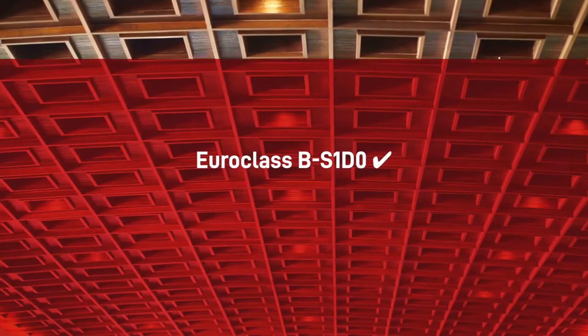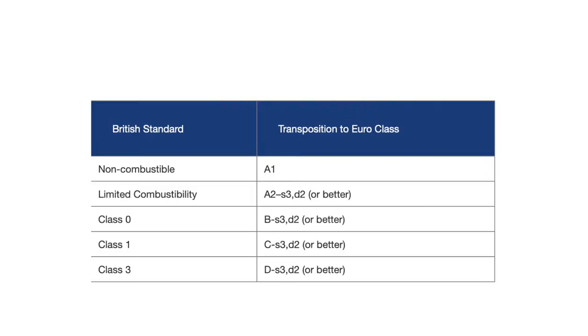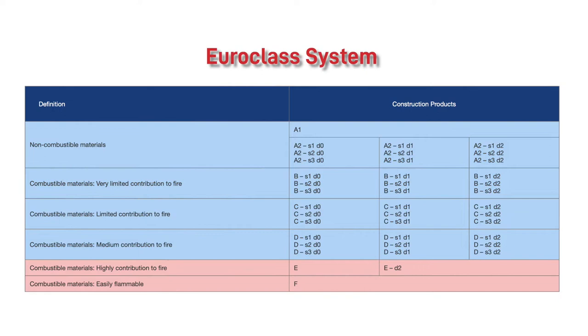In most cases a minimum rating of Euro-class B, S1, D0 is required. The two standards are similar in how they rank fire retardancy but they measure different conditions. The BS system measures the spread of flame and the amount of heat release from a product surface, whereas the Euro-class system takes this assessment further to consider combustibility.